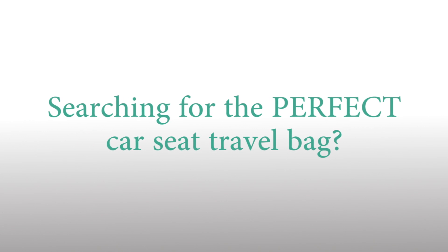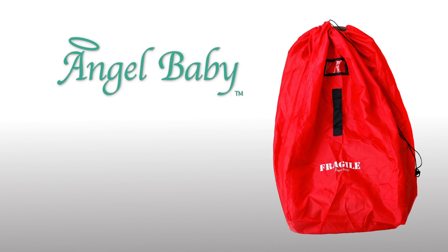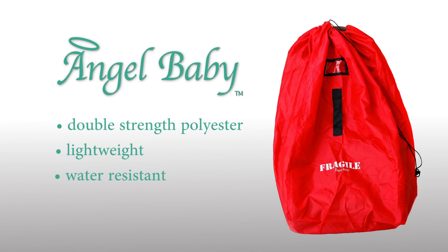Have you been searching for the perfect car seat travel bag? Look no further! The Angel Baby Car Seat Travel Bag is made of quality double-strength polyester. It's lightweight and water-resistant.